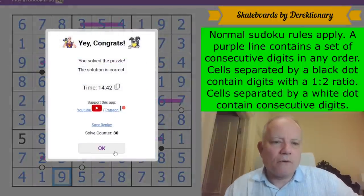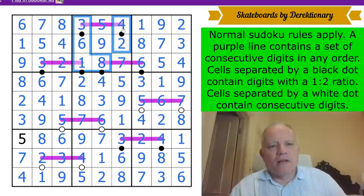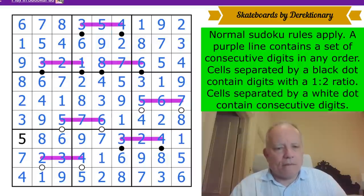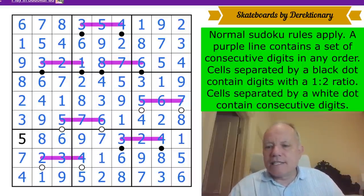I thought I was going to get a seven-nine deadly pattern but I'm not, because Directionary is too good a constructor to allow that. Nine finishes the puzzle — not too bad at all. I'm quite pleased with that solve and I really like the puzzle; it was very interesting the way it came together. It's a bit of a free start, but you had to think quite carefully about the centers of these skateboards. Thanks for watching, see you later, bye for now.